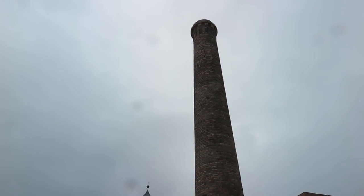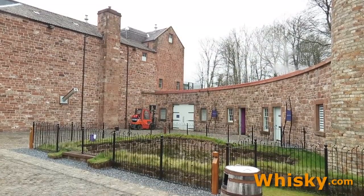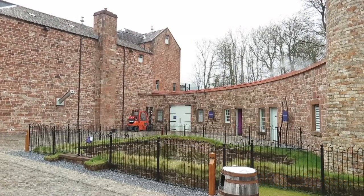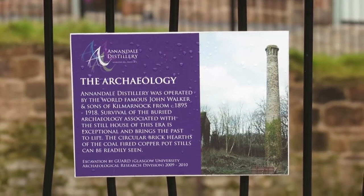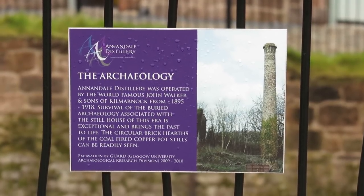The first cask was not filled before November 15, 2014, because of the findings of the foundation walls of the former still house with its two pot stills. Today this is an official historic site.